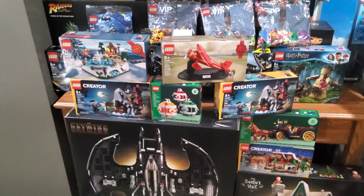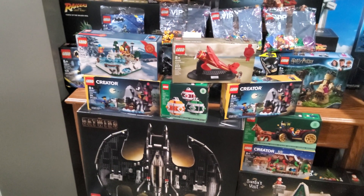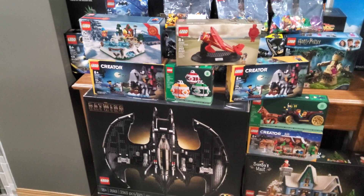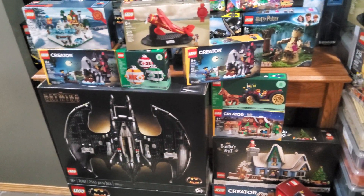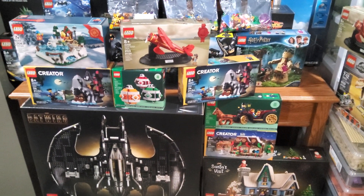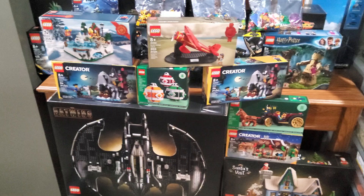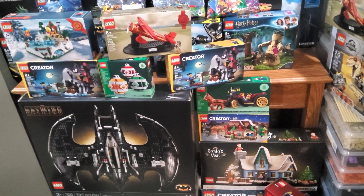That is the Winter Village set for 2024, because knowing the pattern for the Winter Village sets, the Alpine Lodge shouldn't retire until at least the end of 2025, so that thankfully allows me to keep that out of the budget for next year. And I am really close to getting the Avengers Tower, so that's going to be probably a very early 2024 pickup, preferably with the vintage vehicle promo.